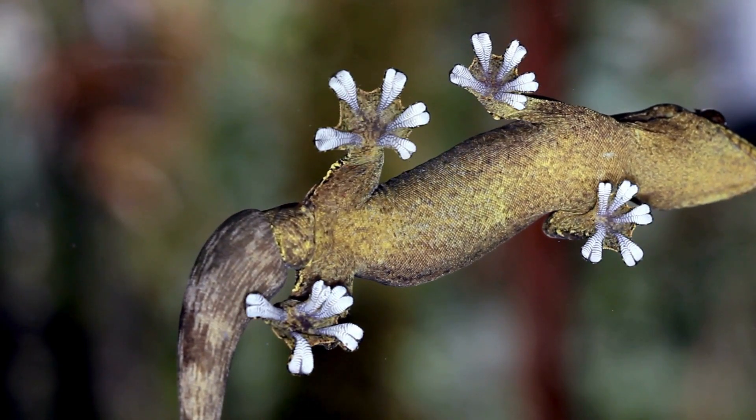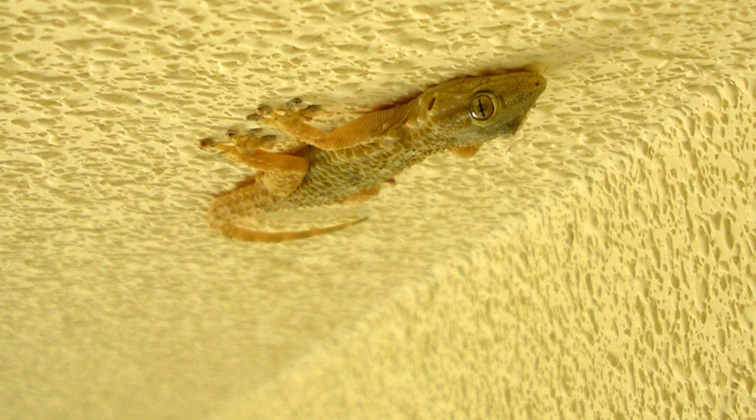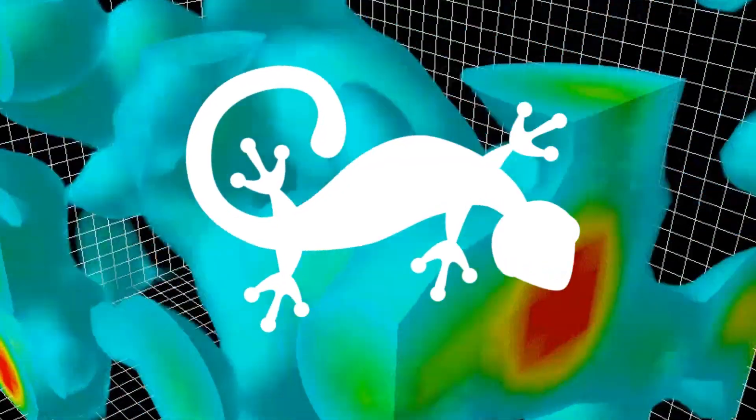Well, what about friction? Then how do they stick upside down? What if I told you the answer is that geckos use actual quantum mechanics to stick to walls? I'll explain shortly.